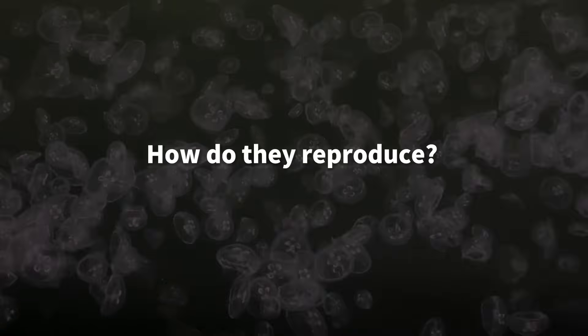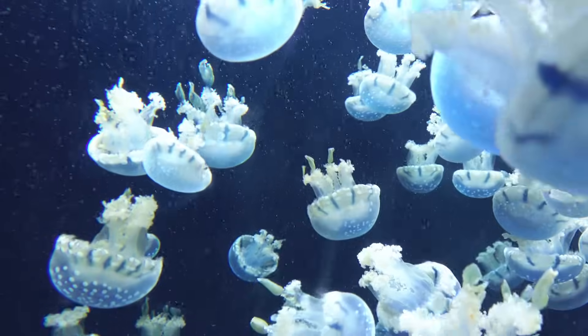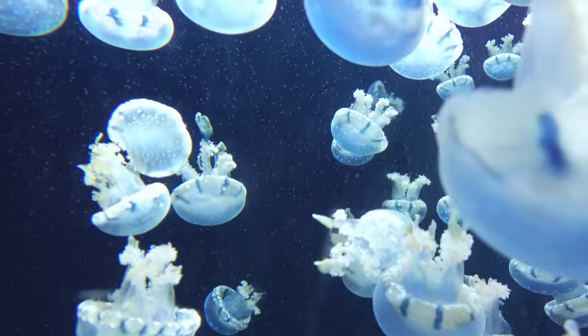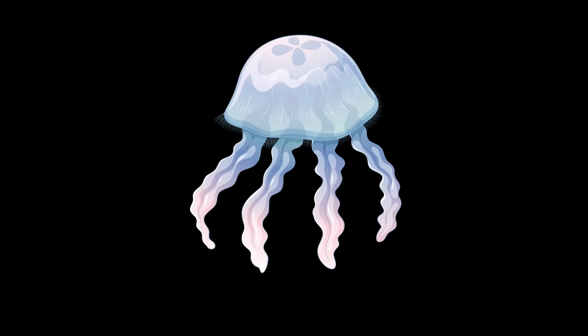So how do jellyfish reproduce and increase their numbers? In fact, jellyfish can reproduce both sexually and asexually. The jellyfish we usually see drifting in the water are in the medusa stage. During this stage, they reproduce sexually by releasing sperm and eggs into the water.